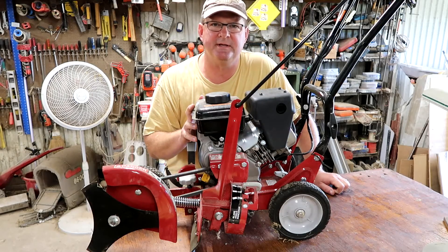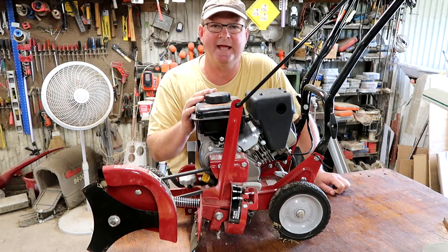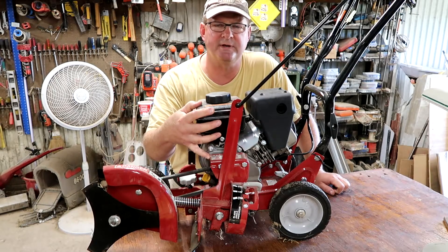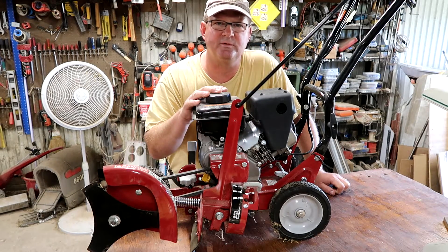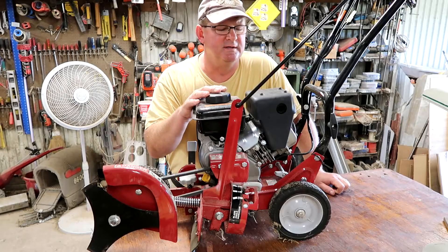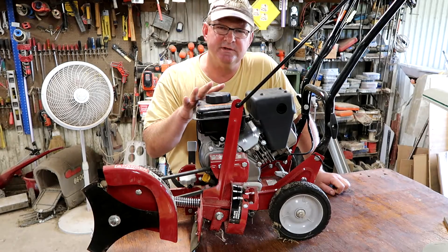A customer brings it to me. It happens to be an edger, but that's not what's important. We're talking about a four-stroke engine here. He had it for a couple of years, it ran last year, went to use it this year and it didn't want to work. He has no idea what's wrong. So it's a fairly new engine.